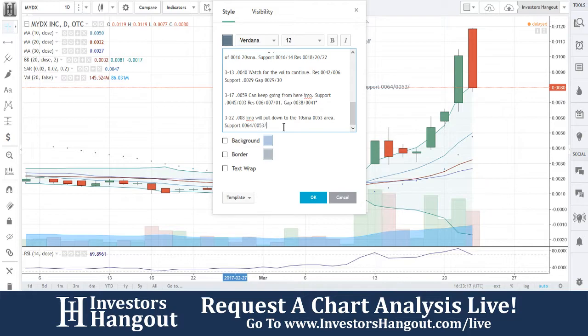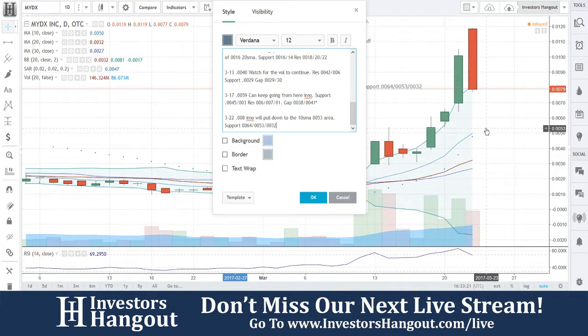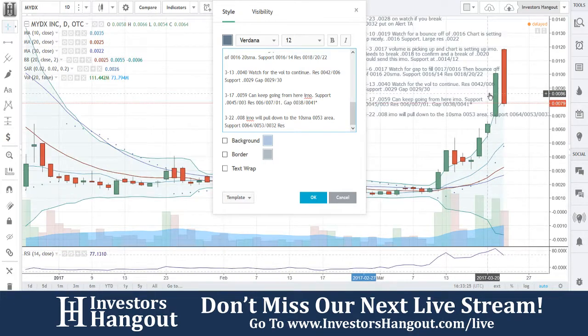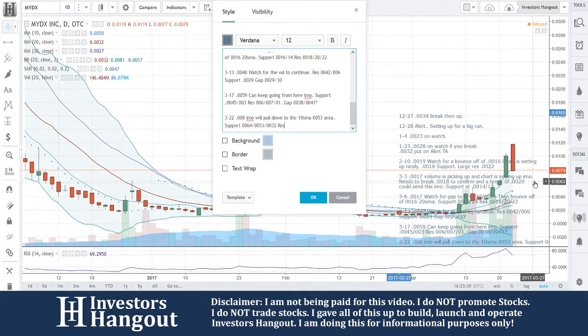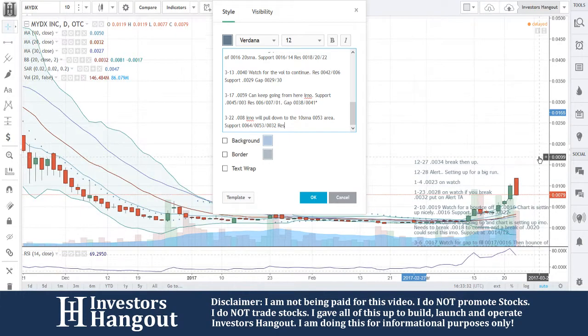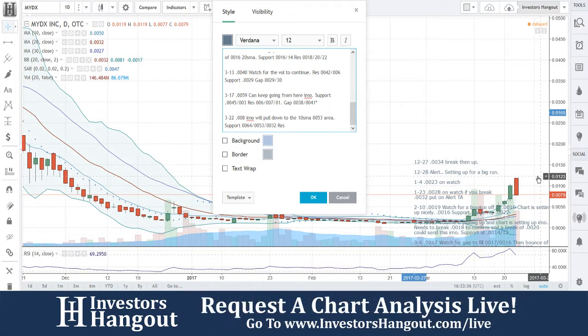Between February 23rd, 2017 and March 8th, 2017, Phoenix submitted five issuance or conversion requests to the company's transfer agent for a total of 239,188,023 shares of common stock. As a result of the settlement described below, none of these shares were issued. None of these shares were issued.